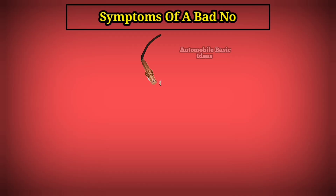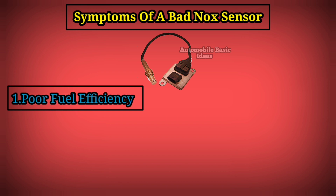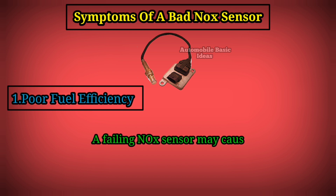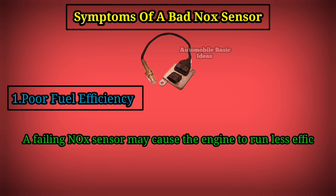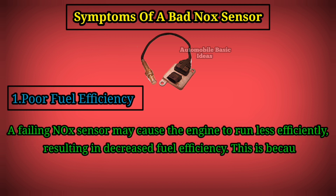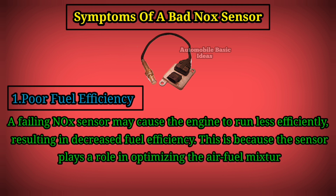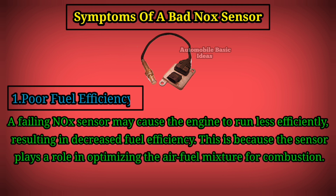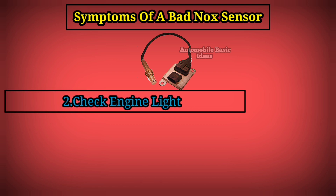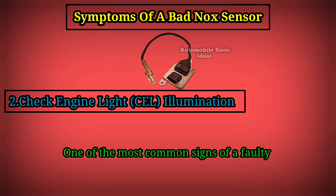Symptoms of a bad nitrogen oxide sensor. 1. Poor fuel efficiency: a failing nitrogen oxide sensor may cause the engine to run less efficiently, resulting in decreased fuel efficiency. This is because the sensor plays a role in optimizing the air-fuel mixture for combustion.